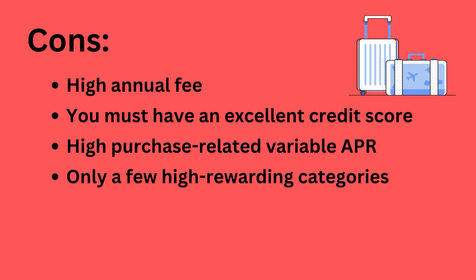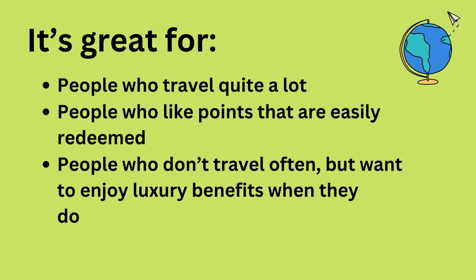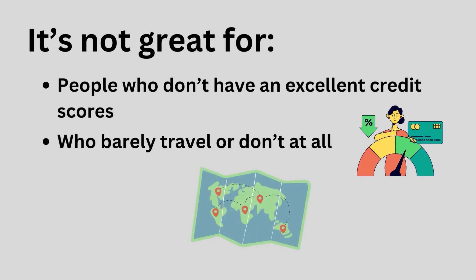Pros: High rate of prizes. Luxury benefits. Premium travel insurance. Partners in transfer. Primary insurance for rental cars. Generous introductory bonus. Cons: High annual fee. You must have an excellent credit score. High purchase-related variable APR. Only a few high-rewarding categories. It's great for people who travel a lot, people who like points that are easily redeemed, people who don't travel often but want to enjoy luxury benefits when they do, and people who have or want to get more Chase cards that earn Ultimate Rewards points. It's not great for people who don't have excellent credit scores, who barely travel or don't at all.